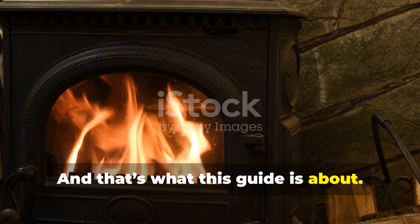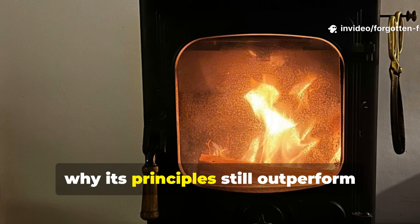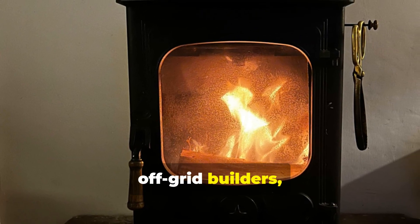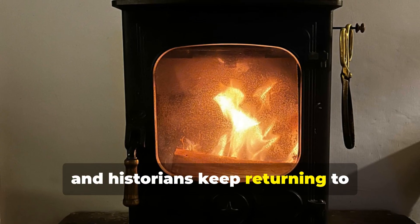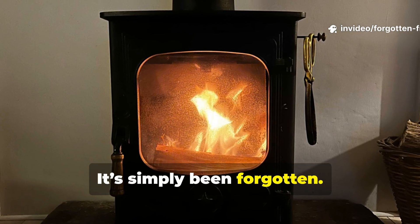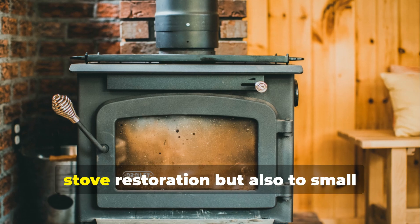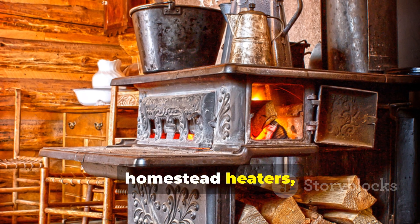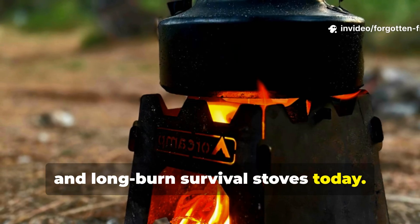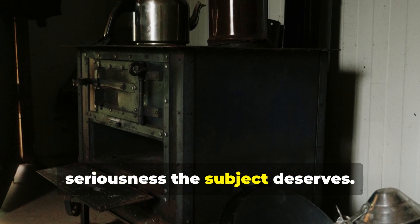And that's what this guide is about. The story of why this stove worked, why its principles still outperform modern designs, and why hobbyists, re-enactors, off-grid builders and historians keep returning to it — because the engineering isn't outdated, it's simply been forgotten. And if you understand the system behind it, you can apply it not only to antique stove restoration, but also to small homestead heaters, emergency heating setups and long-burn survival stoves today.